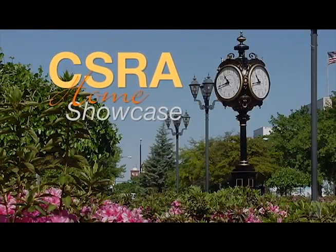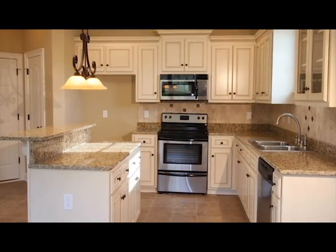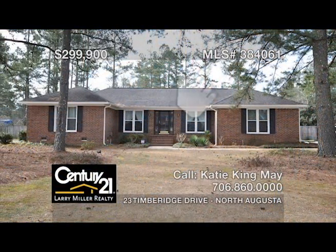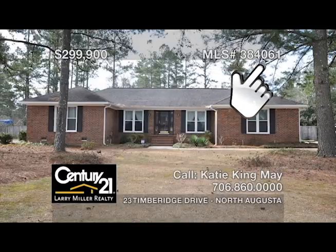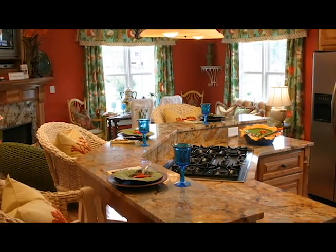Welcome to CSRA Home Showcase, brought to you exclusively by Century 21 Larry Miller Realty, the gold standard for real estate in the CSRA since 1985. You're about to view a half hour of some of the finest residential, commercial, and investment properties available in this part of the world. If you see something you like, simply write down the MLS number on the upper right-hand corner of your screen for future reference.